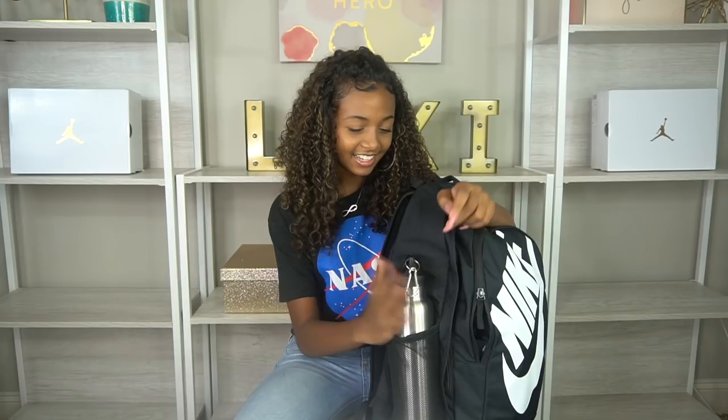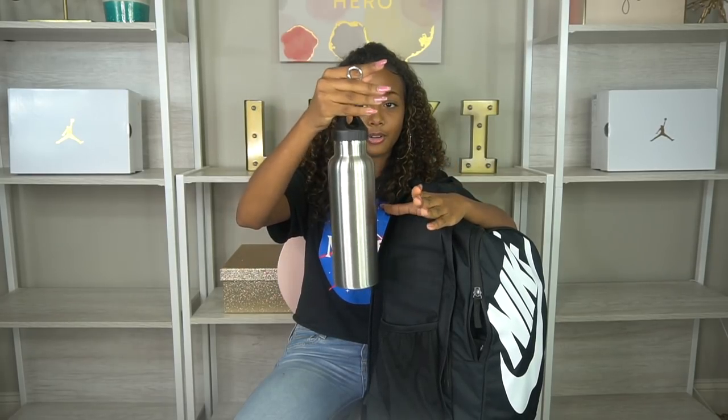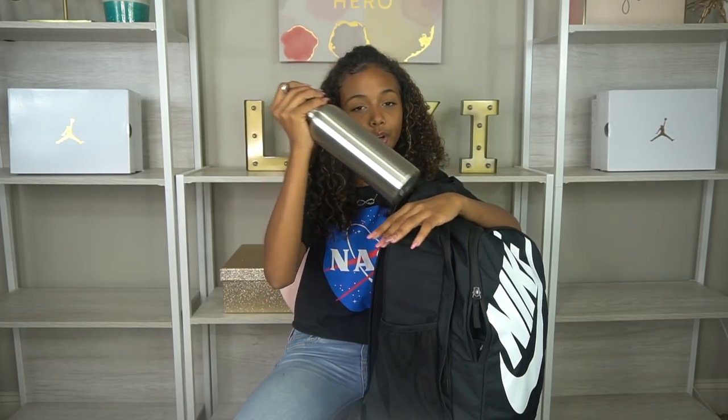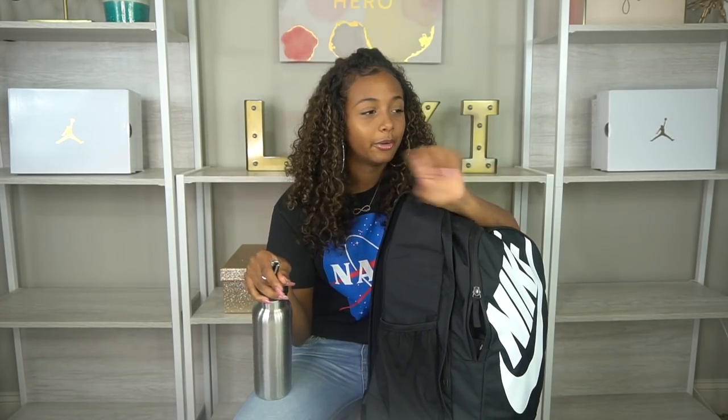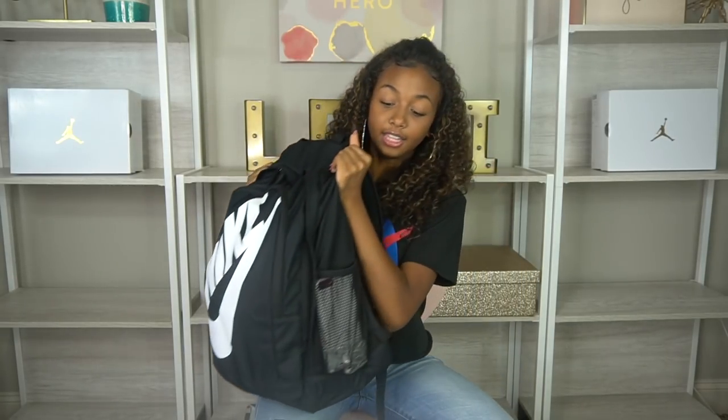Starting with the side pockets — on the right side I have my water bottle. It's a stainless steel water bottle. They actually put it on our supply list, but I wanted one anyway because I hate getting up out of class just to go to the water fountain, and the water there is always warm, not even cold.